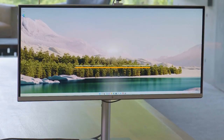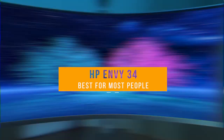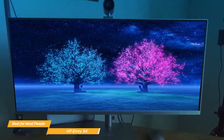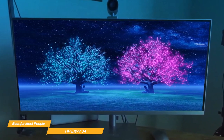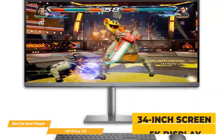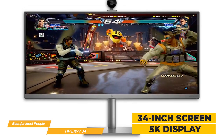First on my list is the HP Envy 34, my choice for the best all-in-one for most people. The HP Envy 34 is a versatile all-in-one computer that combines all the features most people need in a high-quality, reliable desktop, making it a great all-around computer. It boasts a massive 34-inch screen with a top-notch 5K display, so you get incredibly rich and crisp visuals.